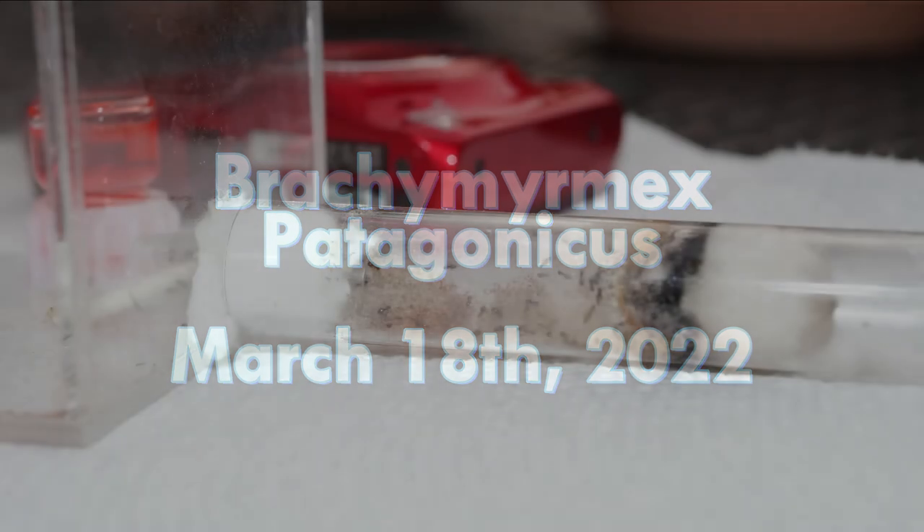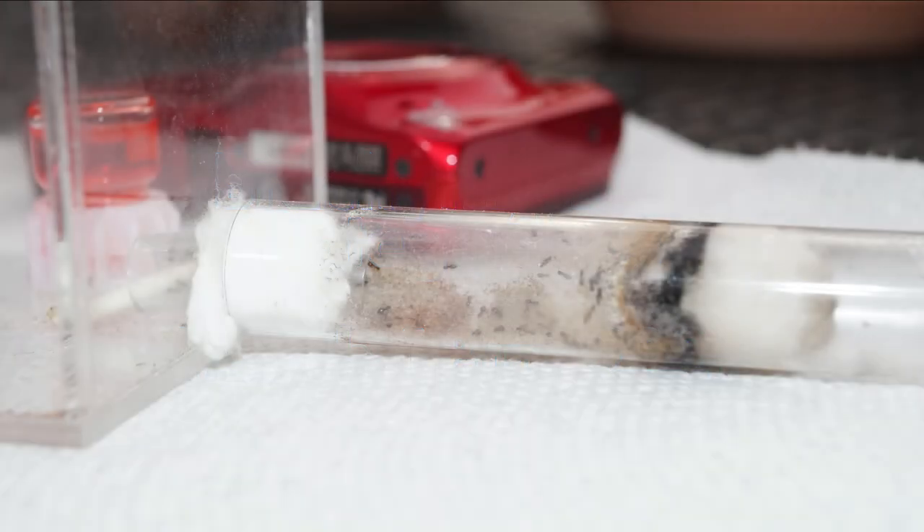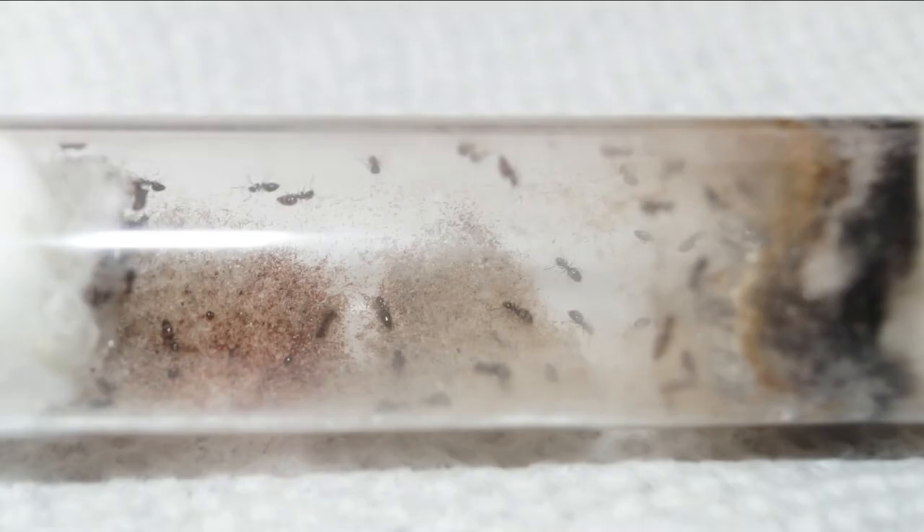Hello, this is just a quick video on my Brachymyrmex Patagonicus colony. First you'll notice that it looks like there aren't that many of them, but they're actually in this really dirty test tube and it's hard to see them.